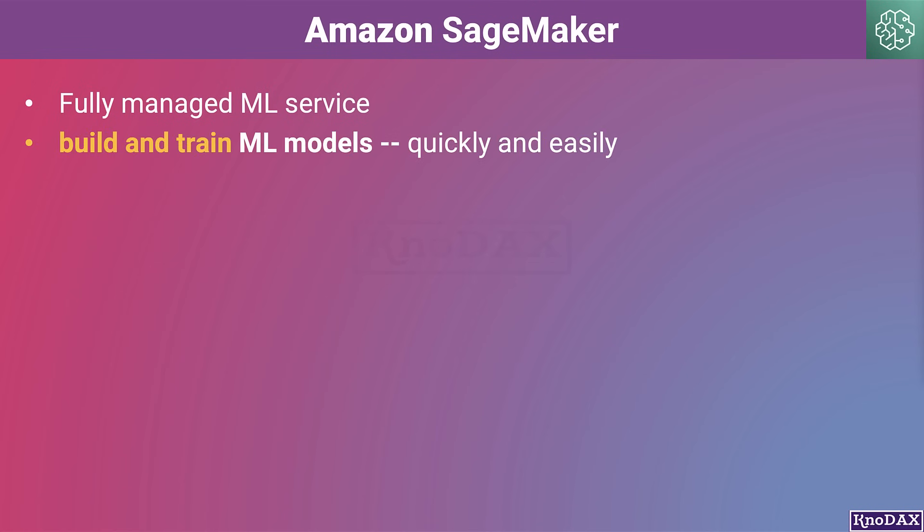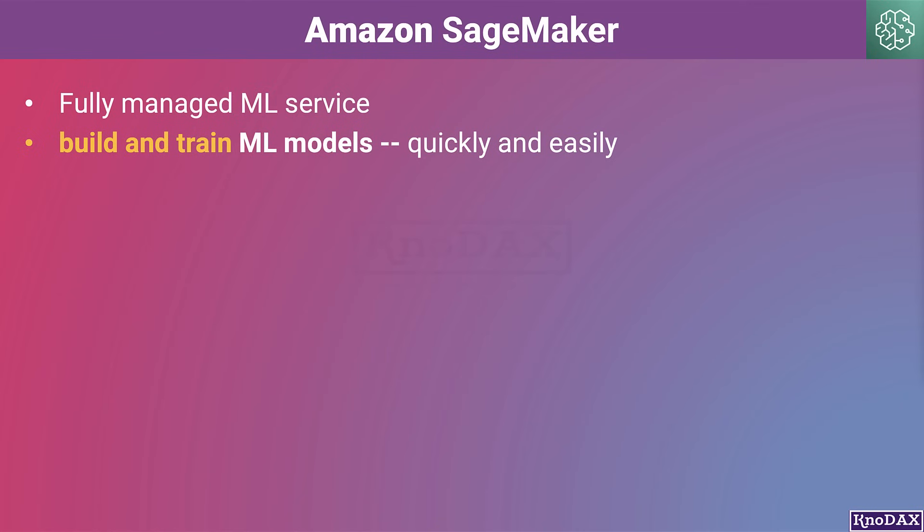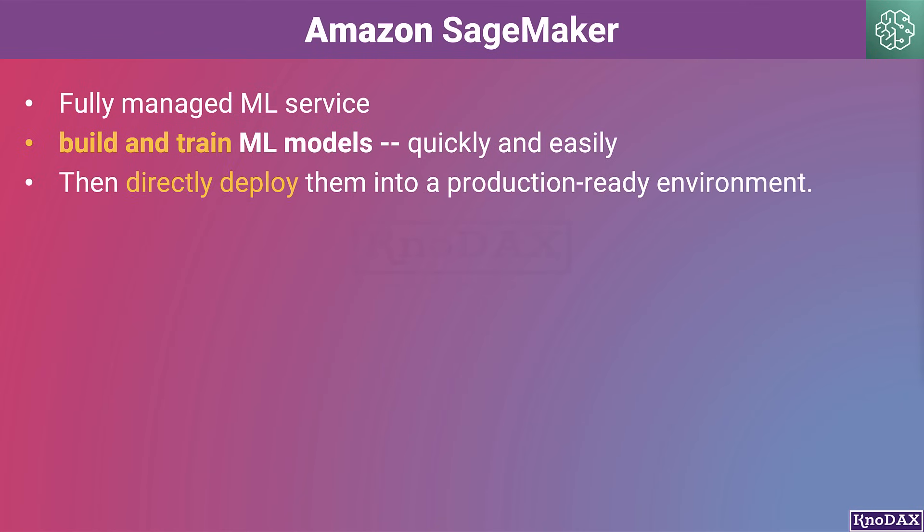Amazon SageMaker is a fully managed machine learning service. With SageMaker, data scientists and data engineers can quickly and easily build and train machine learning models and then directly deploy them into a production-ready, hosted environment.